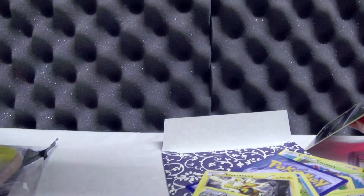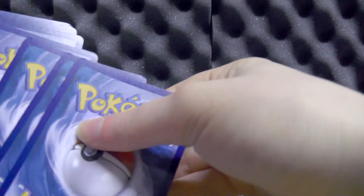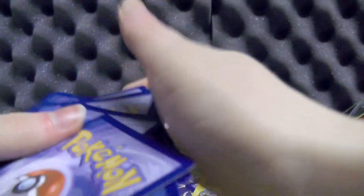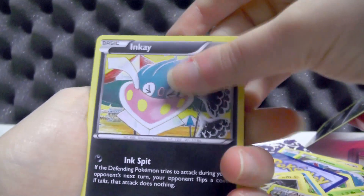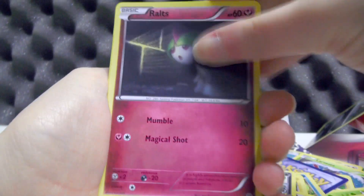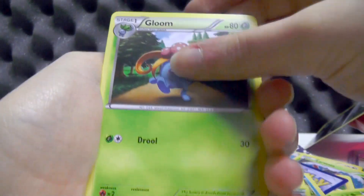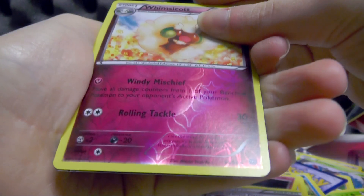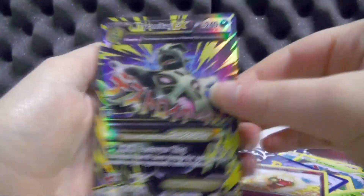But Ancient Origins is going to save the day. Can we get a holo at least please? My luck with Generation 6 sets usually isn't too great. In this pack we've got ourselves an Inkay, a Relicanth, Baltoy, Ralts, Larvesta, Vespiquen, Forest of Giant Plants, and Gloom. The reverse is Wintry Cart.